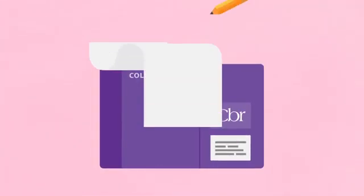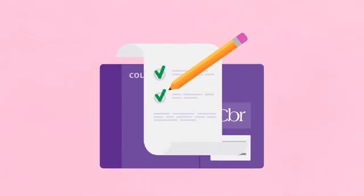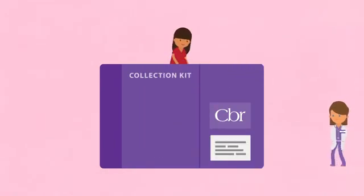After you enroll, you'll get the collection kit, fill out the paperwork that comes with it, and the next time you see your OB, let them know your plan.